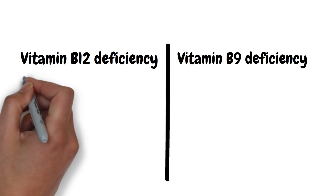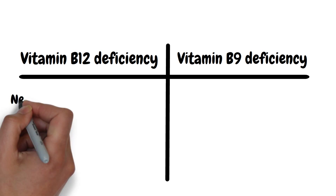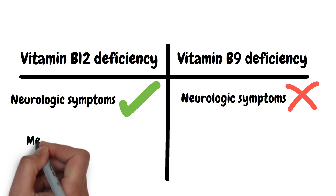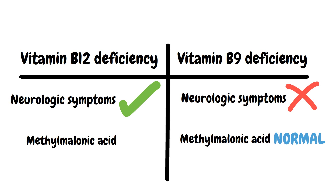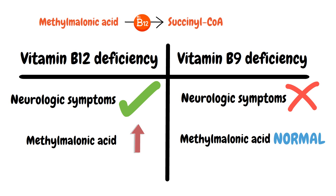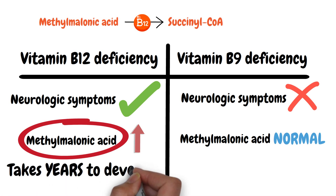Since B12 and B9 deficiency can both present with megaloblastic anemia, you must know how to differentiate them. B9 deficiency is not associated with neurologic symptoms like B12 deficiency. Methylmalonic acid levels are normal in B9 deficiency but elevated in B12 deficiency, because B12 is a cofactor required for the conversion of methylmalonic acid to succinyl-CoA. Also, vitamin B12 deficiency takes years to develop due to large B12 stores in the body, unlike B9 deficiency.